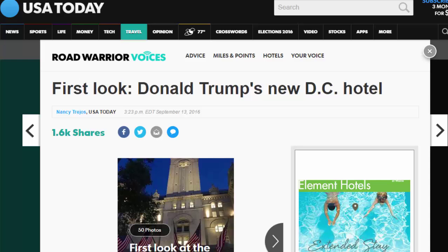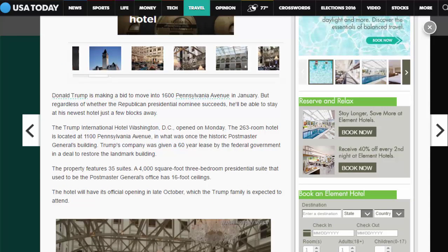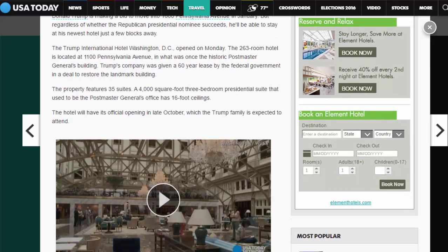First look: Donald Trump's new D.C. hotel. Donald Trump is making a bid to move into 1600 Pennsylvania Avenue in January. But regardless of whether the Republican presidential nominee succeeds, he'll be able to stay at his newest hotel just a few blocks away. The Trump International Hotel Washington D.C. opened on Monday.